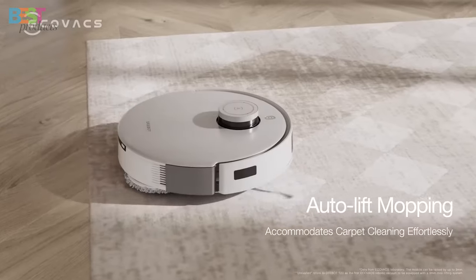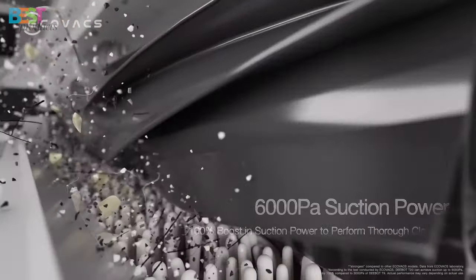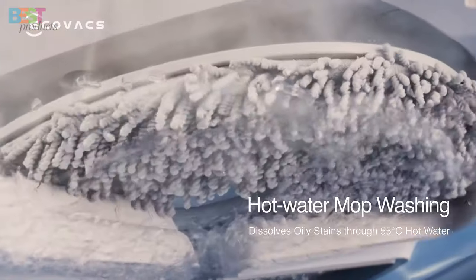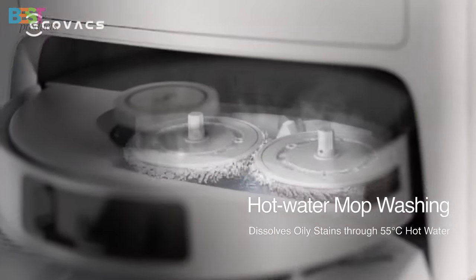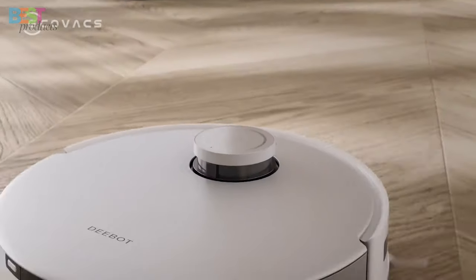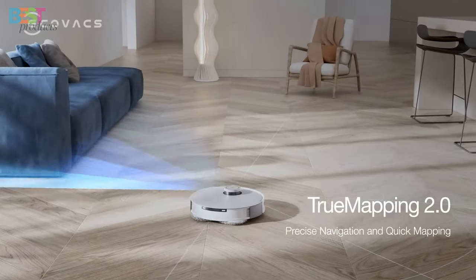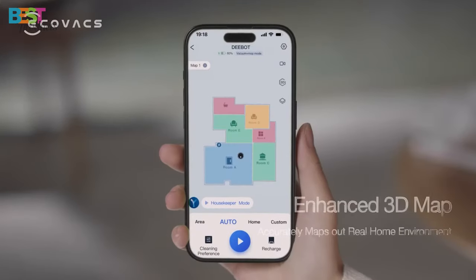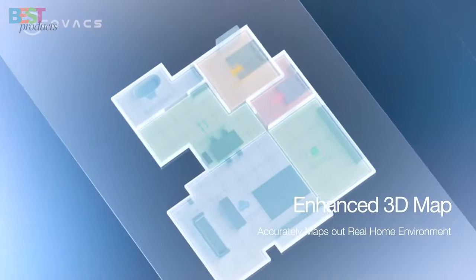This robot handles hard floors and carpets with a whopping 6,000 pascal suction power. Plus, the mop dries in just 2 hours, covering a massive 4,800 square feet on a single charge. For cleaning modes, automatic mop lifting, and TruDetect 3D 3.0 technology, the DEEBOT T20 OMNI has it all.